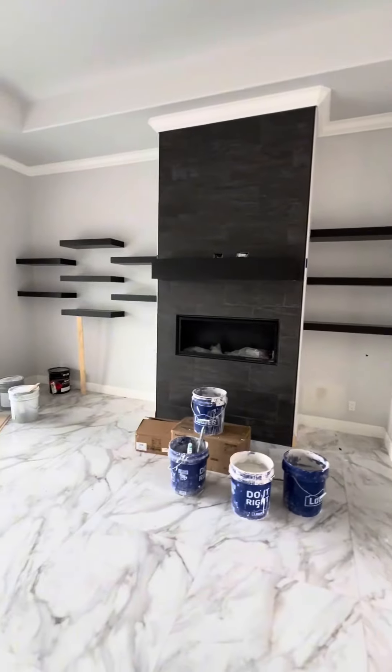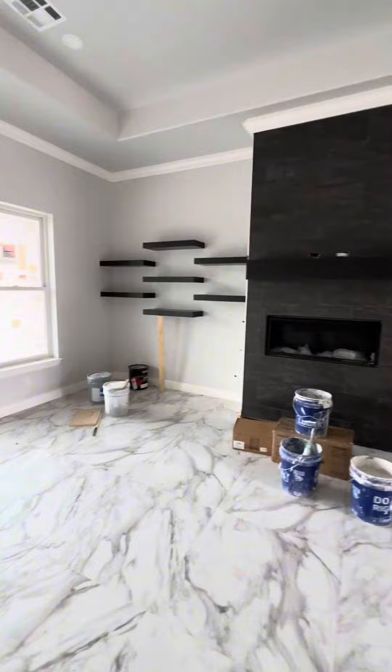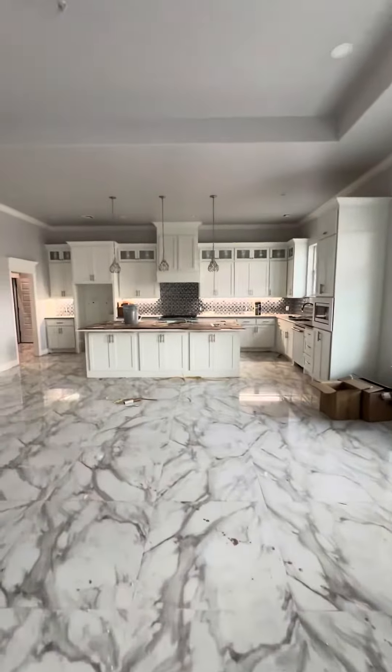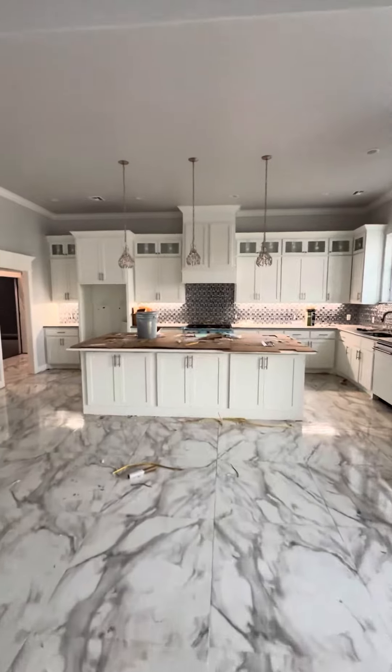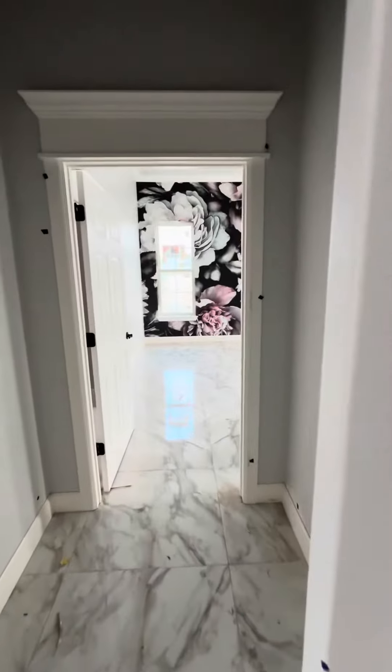Haven't been in here since we finished the drywall part, but check out the fireplace. They've done a lot of work since then. Cool looking kitchen. Pretty fancy.